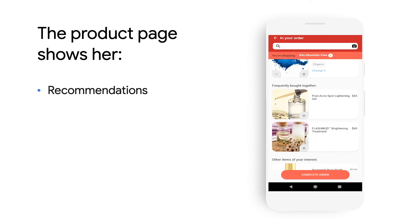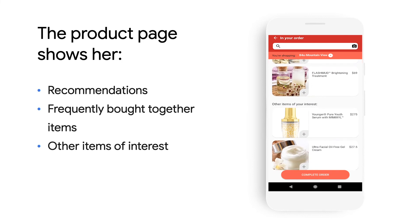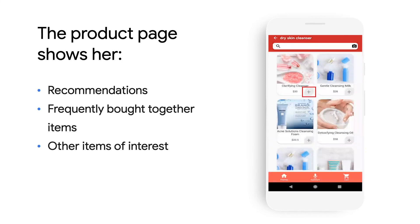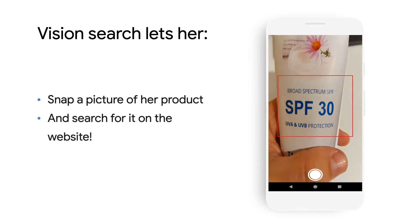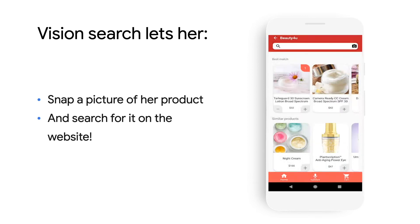As Mary scrolls through the frequently bought together and other items of interest, she remembers she could replace her cleanser. She searches for dry skin cleanser and adds it to her cart. Additionally, she remembers she is running out of her favorite sunscreen. So she clicks on Vision Search and simply snaps a picture of the sunscreen container that's right next to her desk. She uses it to search for the product on the retailer website and it matches with a click.